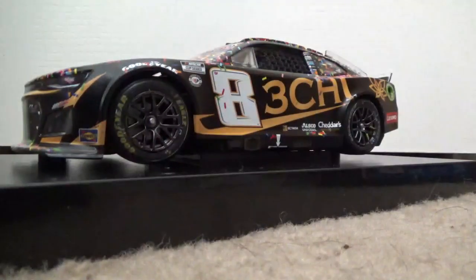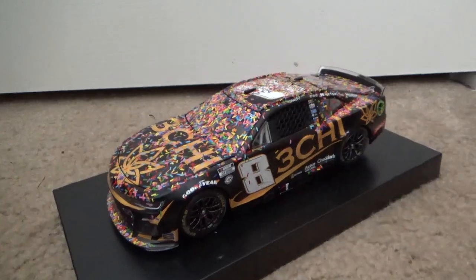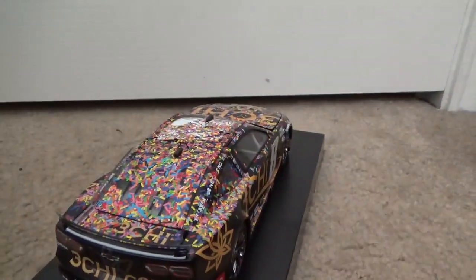I'll pick up the camera here to show it better. Here's just a view of it — so much confetti right there. Really glad to get this one.